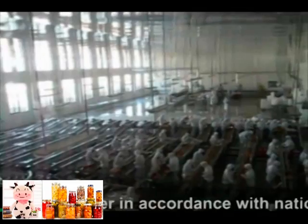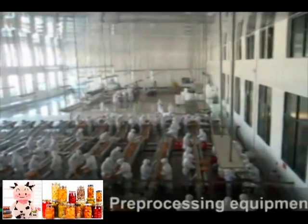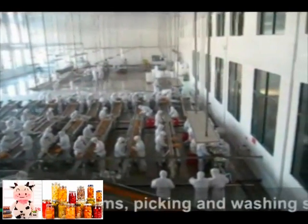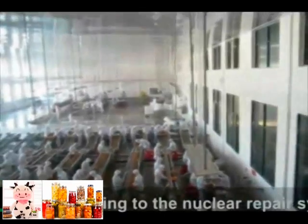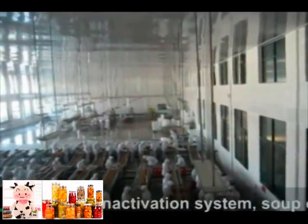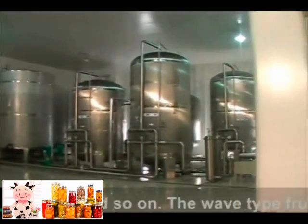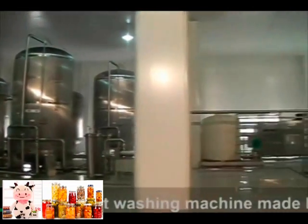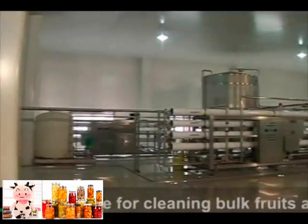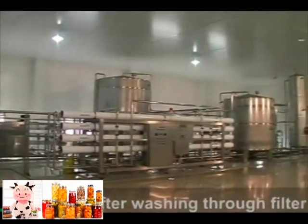The water quality meets national clean water standards. Pre-processing equipment includes conveyor systems, peeling and washing systems, peeling and pitting repair systems, pre-boiling enzyme inactivation systems, and soap dispensing equipment. The wave-type fruit washing machine is particularly suitable for cleaning bulk fruits and vegetables.